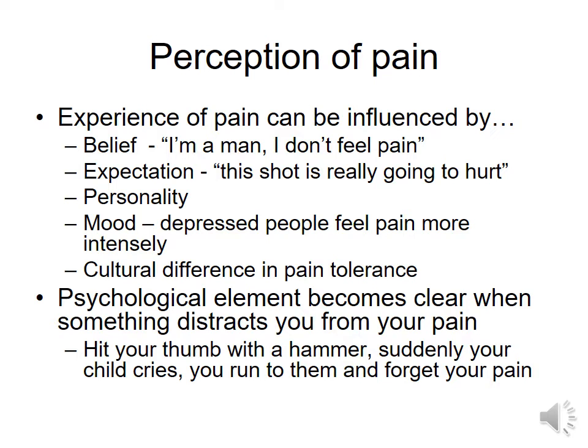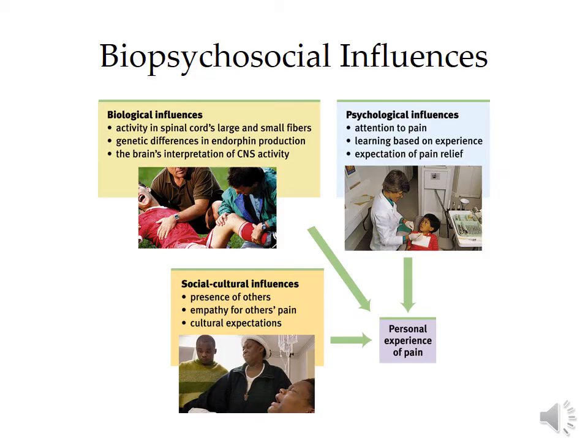Other things can actually distract you from pain. Say you hit your thumb with a hammer, and all of a sudden you hear your child scream in a way where you realize something really bad has happened — you will forget that pain. The same thing happens with athletes. If you get hurt in a regular game, you may get taken off the field. But if you get hurt in a championship or playoff game, you might not experience the pain as deeply because you are distracted and focused on something more important.